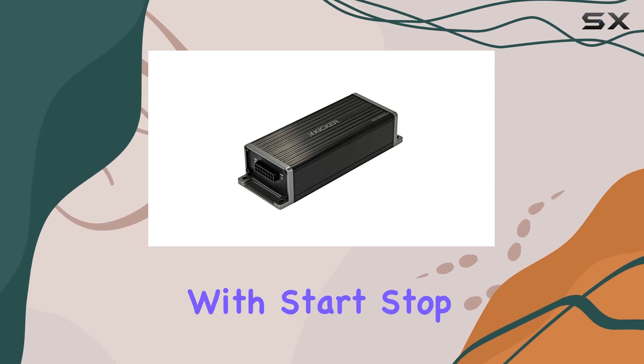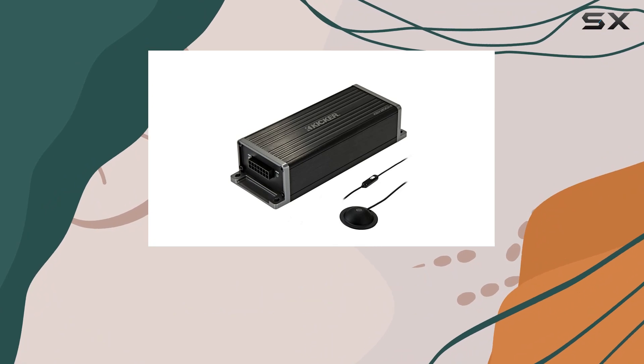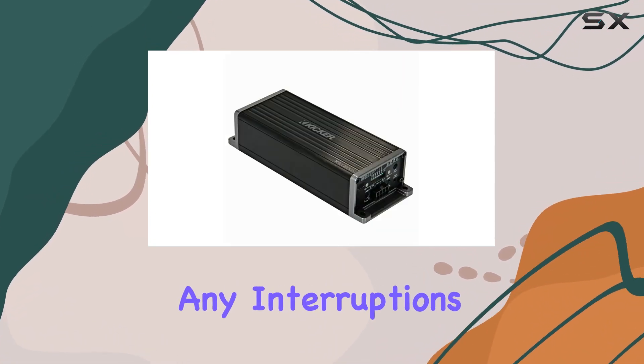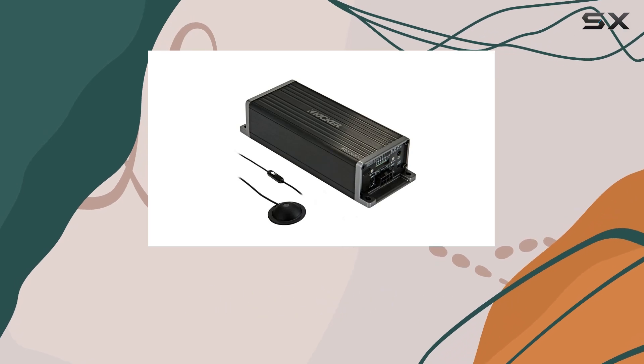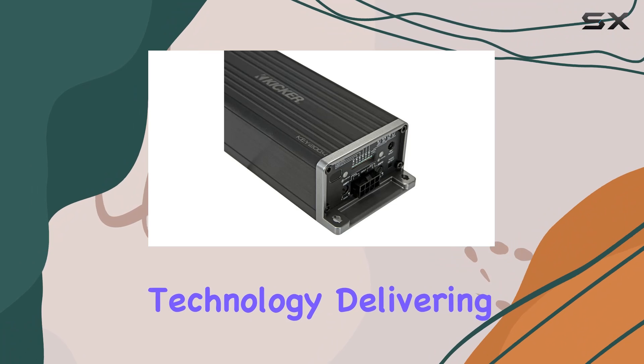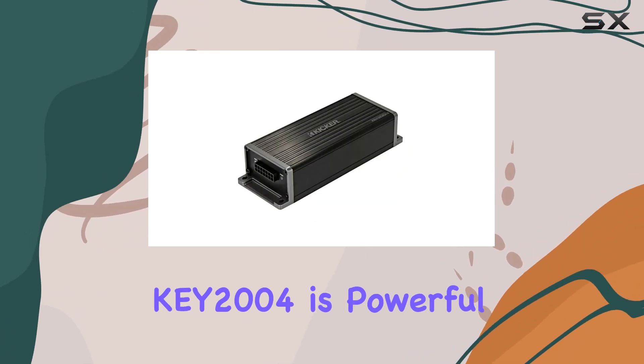What makes this amplifier even more appealing is its compatibility with start-stop vehicle technology. This feature ensures that even when your engine shuts off at a red light, your music will keep playing smoothly without any interruptions, maintaining the integrity of your listening experience even in modern vehicles equipped with fuel-saving technology.